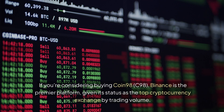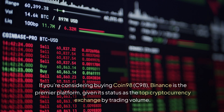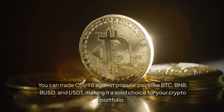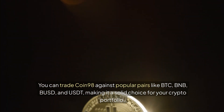If you're considering buying Coin 98 (C98), Binance is the premier platform, given its status as the top cryptocurrency exchange by trading volume. You can trade Coin 98 against popular pairs like BTC, BNB, BUSD, and USDT, making it a solid choice for your crypto portfolio.